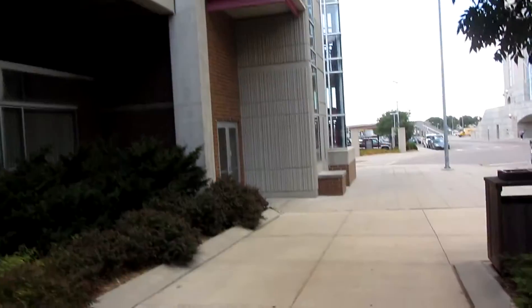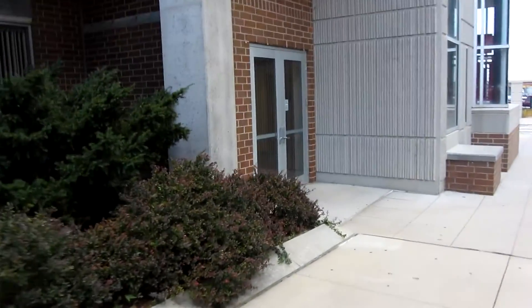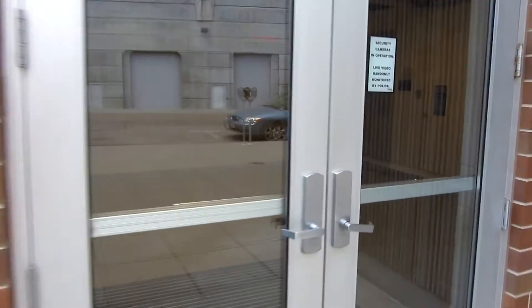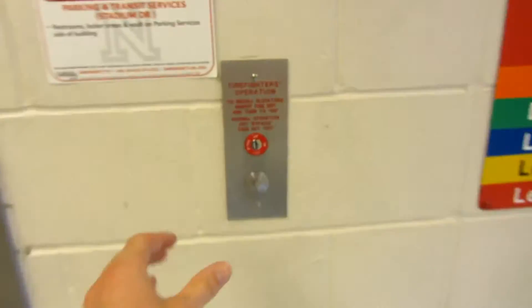We are here again at the Stadium Drive parking garage, University of Nebraska-Lincoln. We have in here another elevator. My battery is charged this time. So let's take a ride.